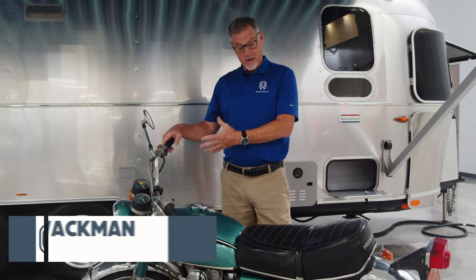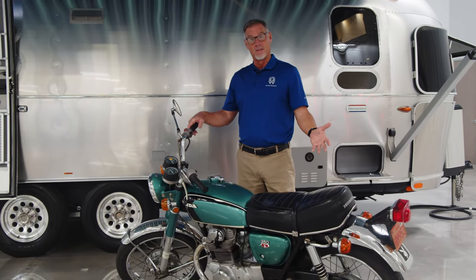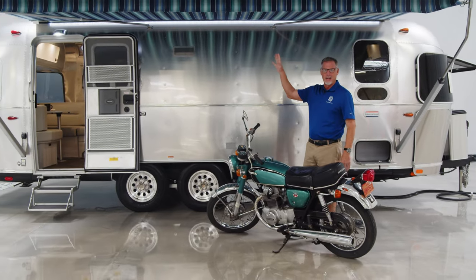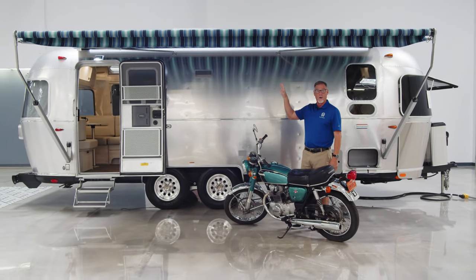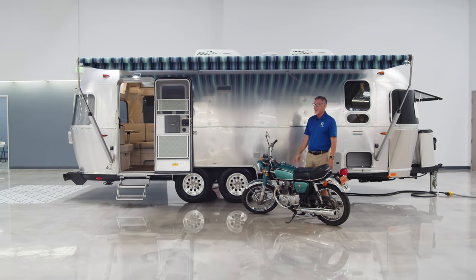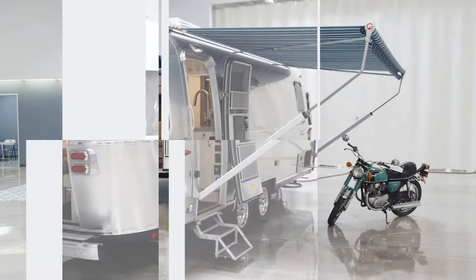Hey folks, this is Peter at Weir Airstream here in beautiful downtown Chandler. Today we are going to be highlighting this Honda motorcycle — just kidding. Today we're actually going to be highlighting this brand new 2022 International 25-foot front bed twin, and it's got a hatch on it. Why don't we do a quick walk around.